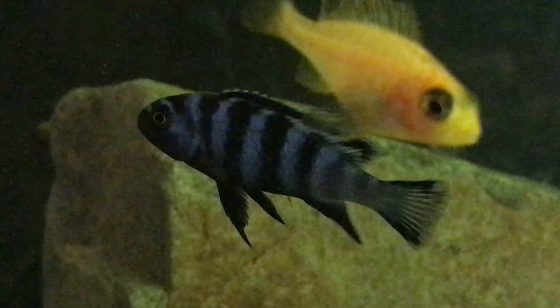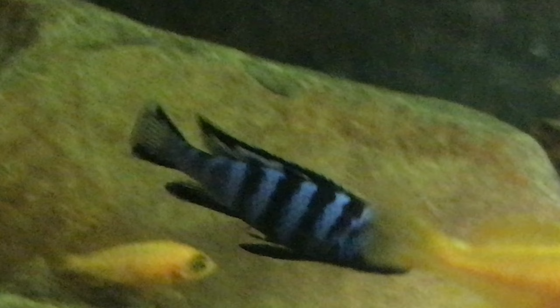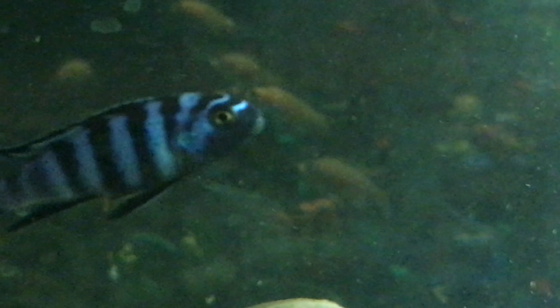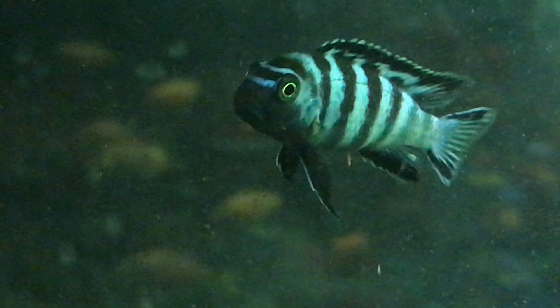I'm glad I got those. And they're small. I've got five of them, I think, in here.